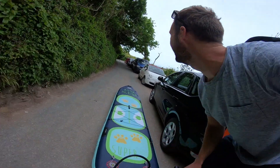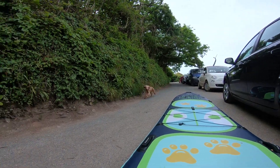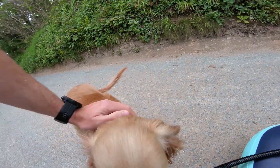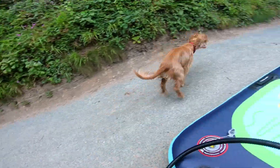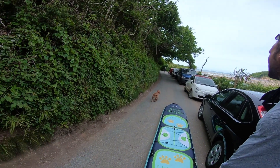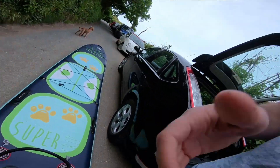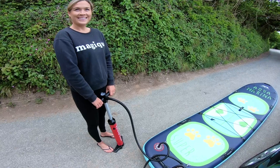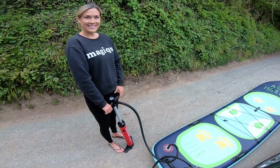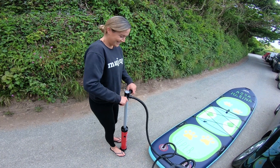There's Nick and the dog. Come on, come on, come on. Good girl. Just in time, just in time to help me pump up the rest of it. Just trying to get up to 18 PSI — show us your pumping skills, Nick.